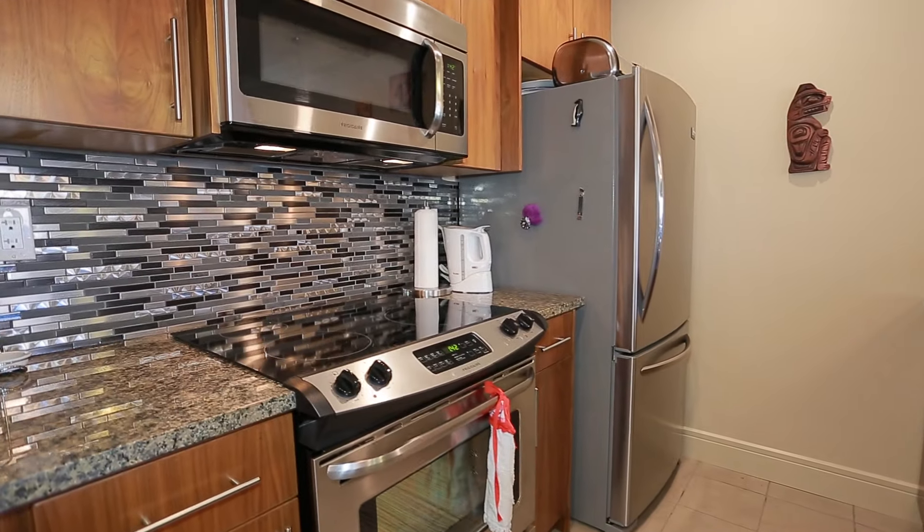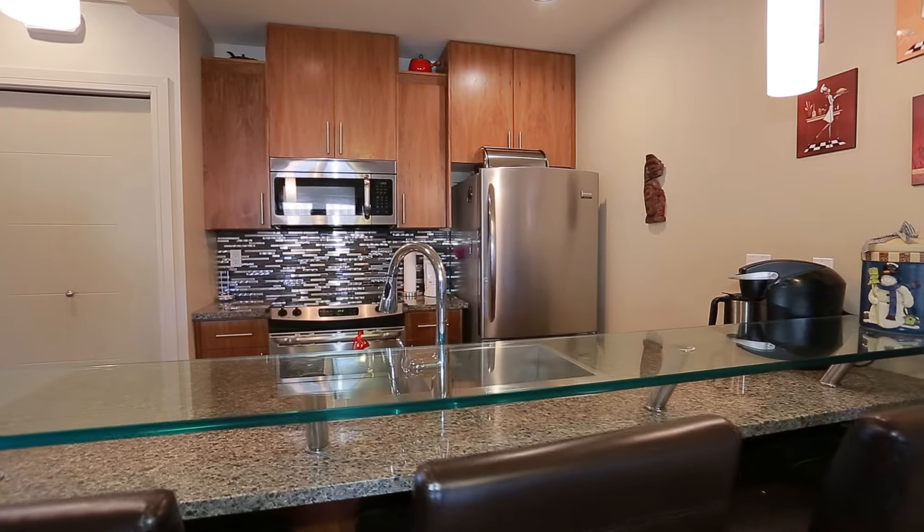Granite countertops, crown moldings, along with an attractive floating glass counter complete this custom kitchen.